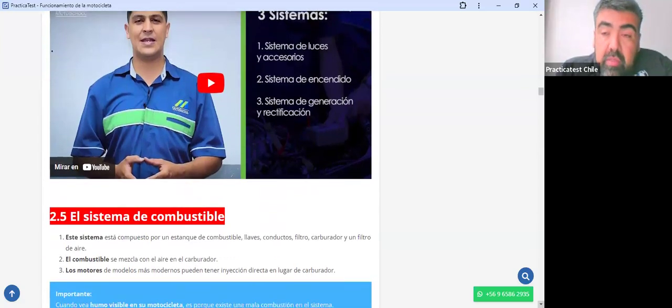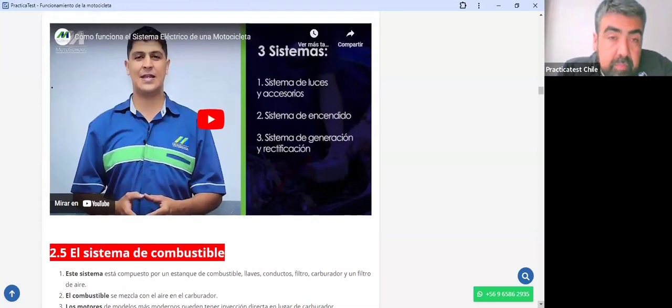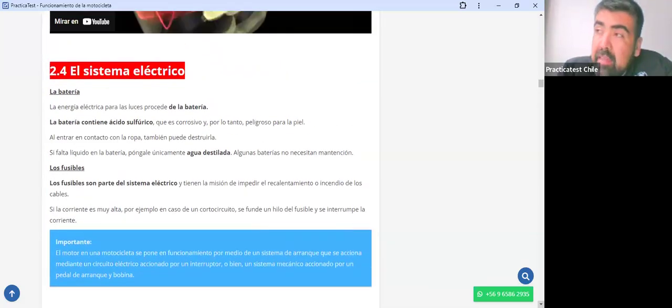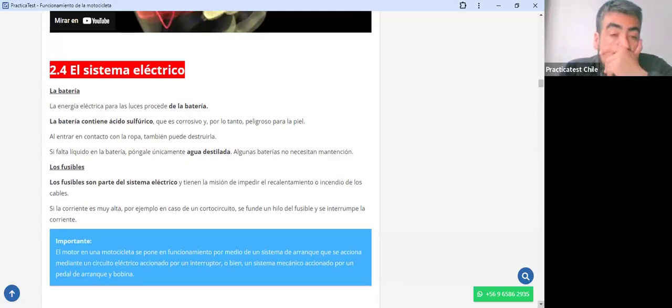Recuerden, queridos amigos: el fusible no se reemplaza ni por una moneda ni por un pedacito de cobre. El fusible siempre se reemplaza solo por otro fusible de iguales características, mismo color entre comillas.